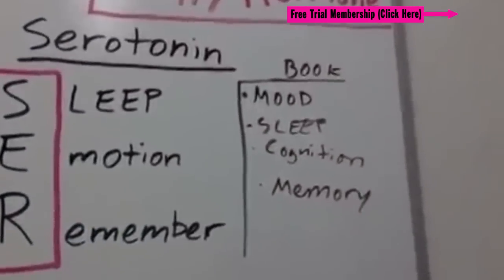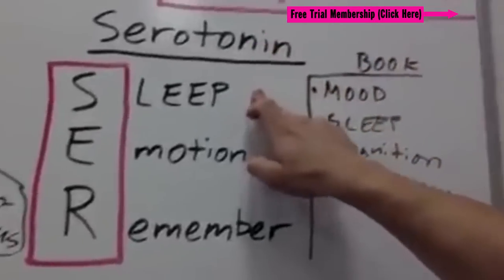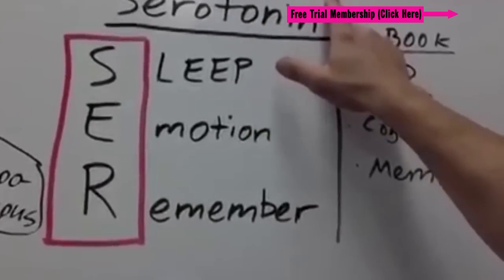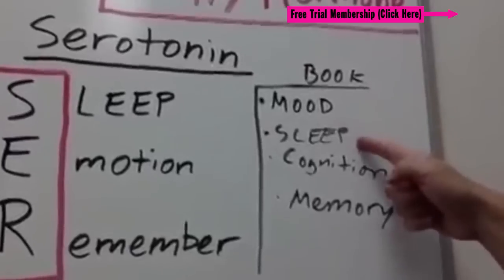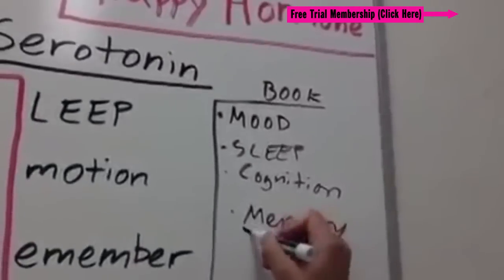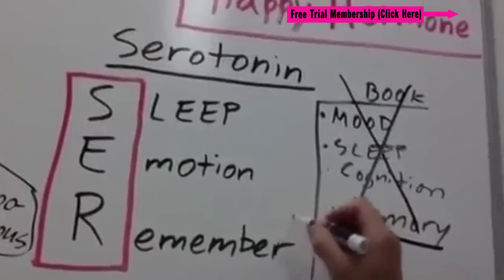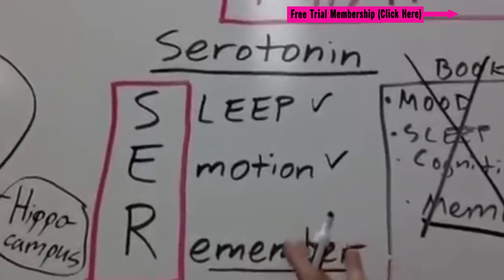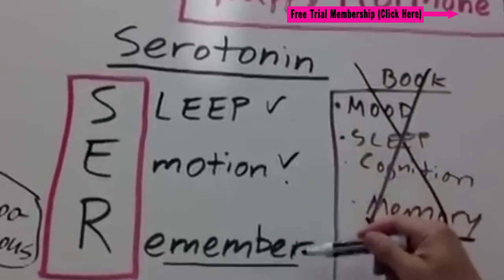Next is serotonin — your happiness hormone. I remember this one as Siri from your iPhone; she makes you happy because you can ask her any question. Your book will say to remember mood, sleep, cognition, and memory. But forget the book — remember it as SER for serotonin: S for Sleep, E for Emotion, and R for Remember. Serotonin is that happy hormone that helps you sleep, helps you have emotion, and helps you to remember.